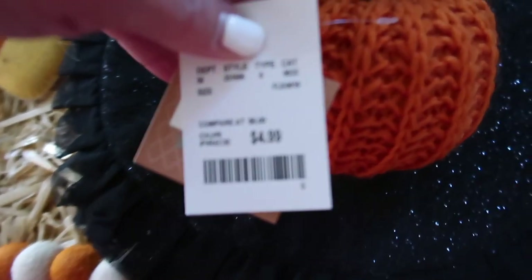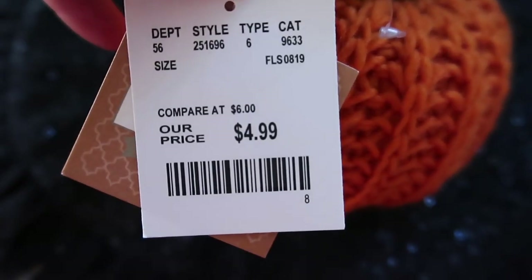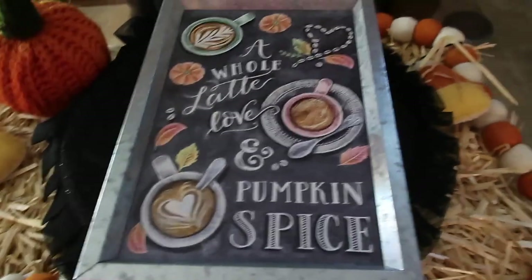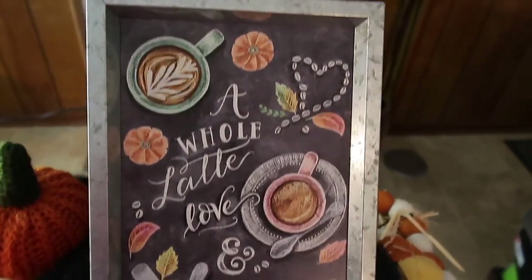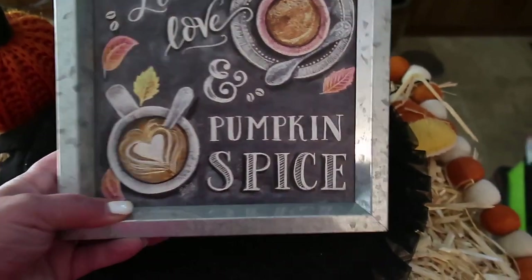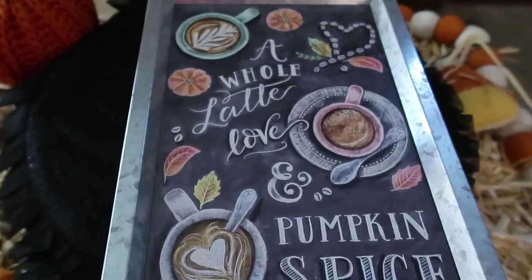This next item I thought was super cute on a coffee bar — it says 'A Whole Lotta Love and Pumpkin Spice.' This was $13.99 but I got it for 40% off at Hobby Lobby.